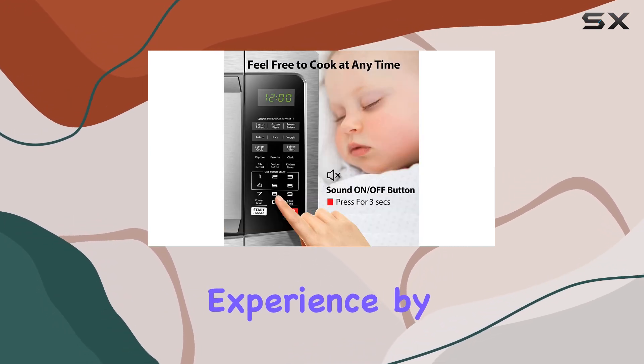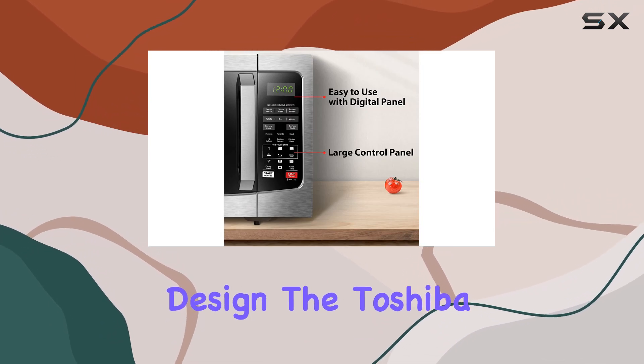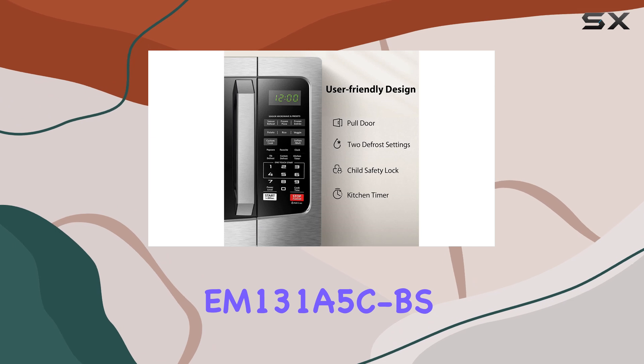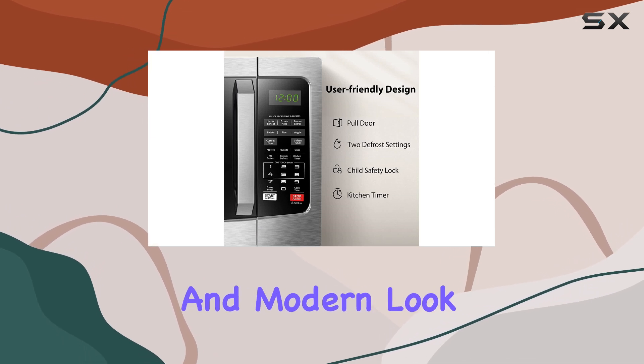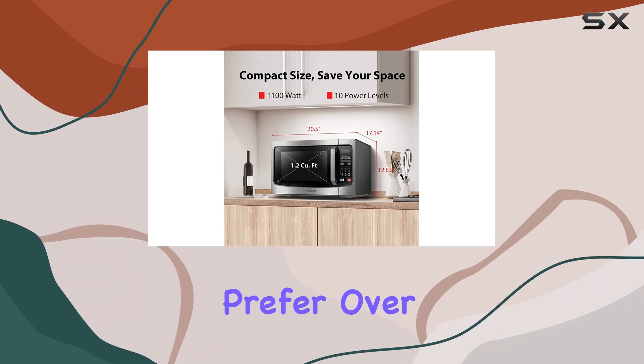You can also customize your experience by muting the control sounds. When it comes to design, the Toshiba EM-131A5CBS has a sleek and modern look. It features a handle, which some people prefer over a button design.